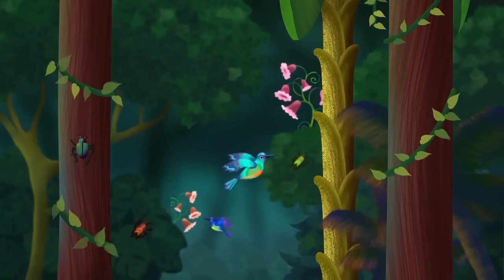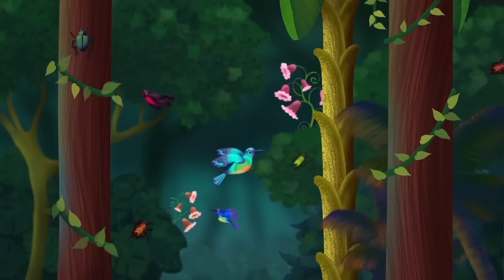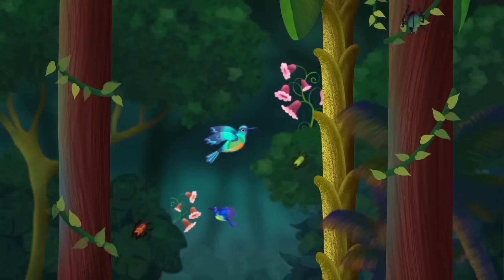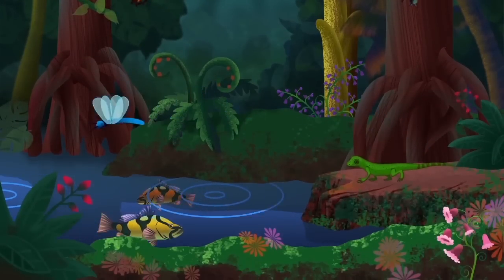Closer to the ground is the understory, which has leafy bushes and the tops of small trees. The thick leaves above block out the sunlight, so it is dark and hot here. Insects hide in plant leaves, and birds hover to pollinate colorful flowers.